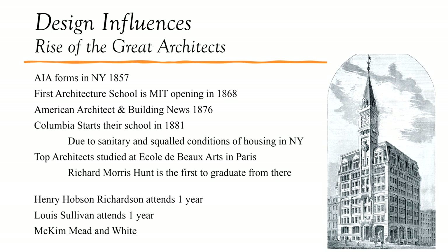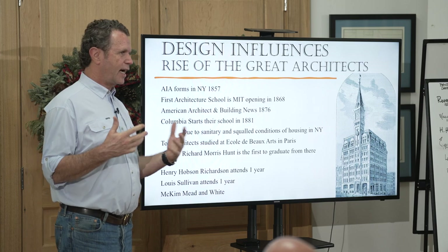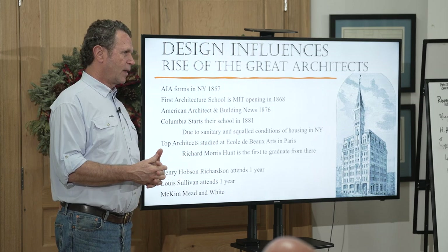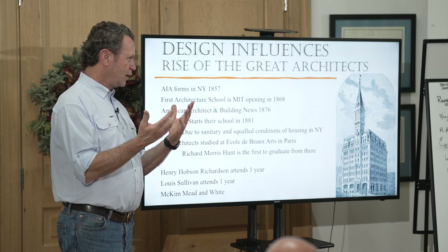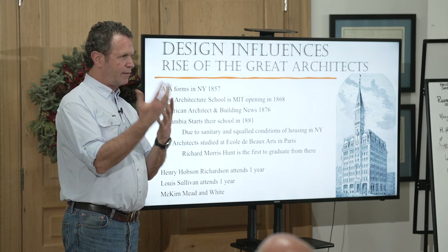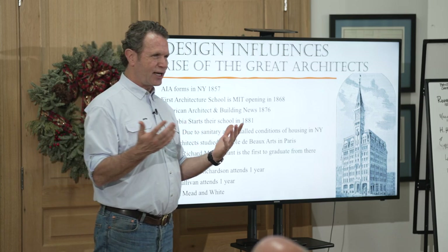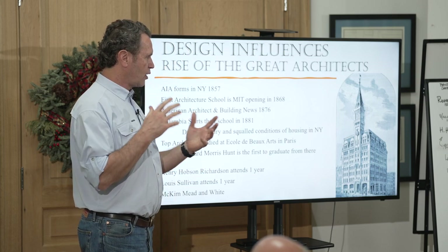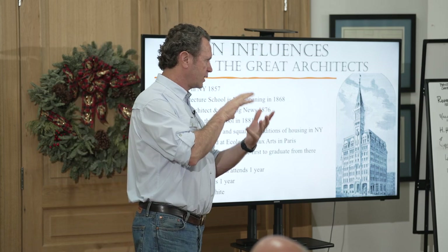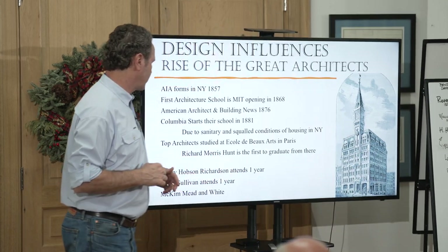When William Ware went to Columbia, he couldn't get a strict architecture program because they wanted it tied to the School of Mines — essentially an engineering program. So there was a fight: are we training artists or guys who know how to build? That's a conversation that still goes on in architecture schools today — great design versus practical building.